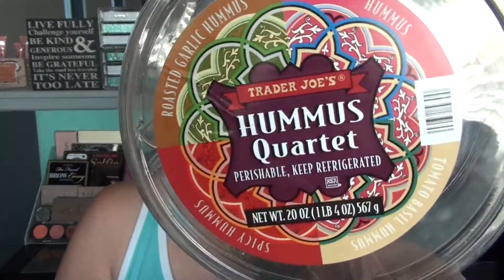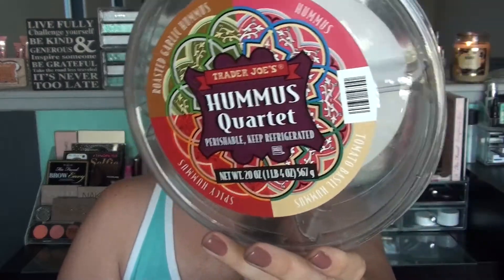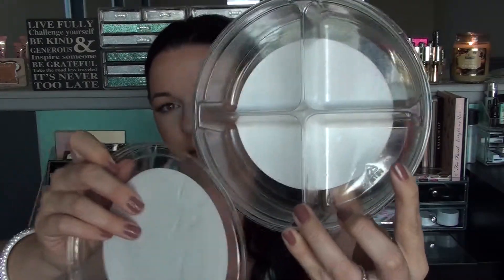First item is the hummus quartet from Trader Joe's. You get literally four flavors: classic hummus, tomato basil, roasted garlic, and spicy hummus. I love that you get four sections — each in its own little portion. I love the spicy one in wraps and the rest for dipping veggies or crackers. I think it was around five dollars, which for essentially a full tub in different flavors is not bad at all.